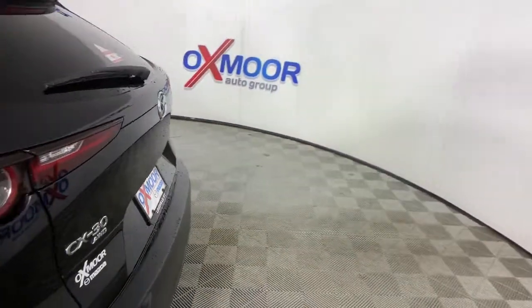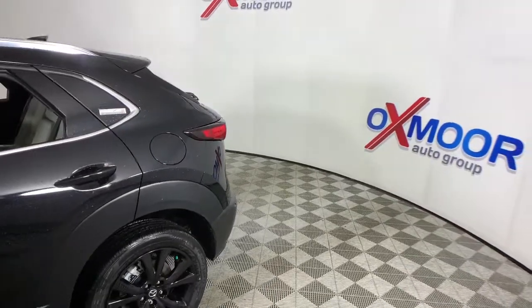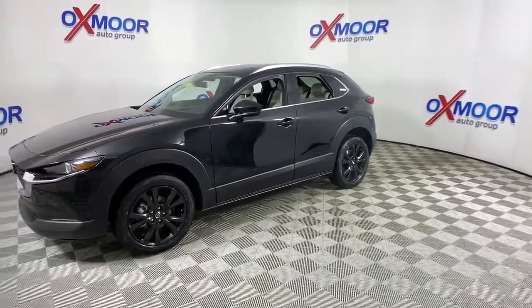Enjoy the view of this 2021 Mazda CX-30. Take your daily drive on the road to excellence in this striking CX-30. You'll love its upscale feel, serenely quiet cabin, and crossover convenience.